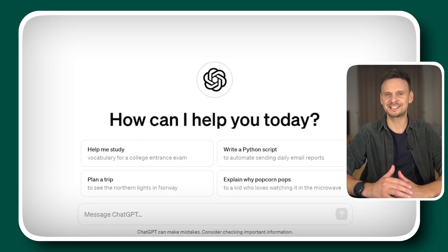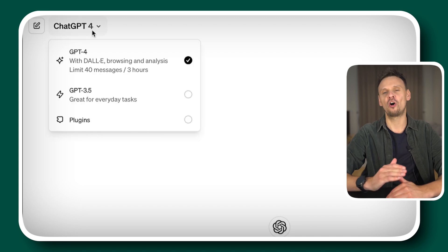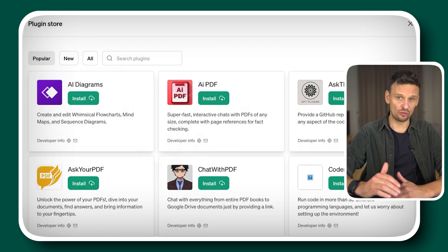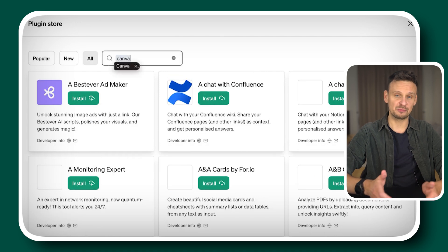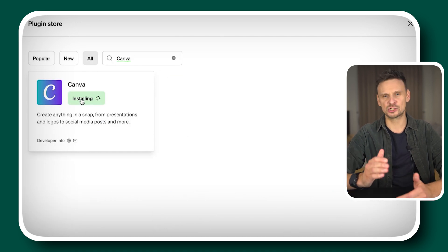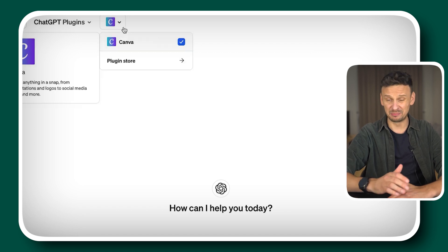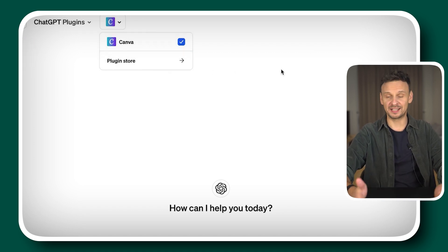It is very simple. You just have to open ChatGPT in your browser, then look for the ChatGPT 4 icon and click on Plugins. Then you install the plugin you need — type in the name of the plugin and hit install. And once installed, head to ChatGPT's main window and select the plugin you want to use from the plugin list. It is as simple as that.